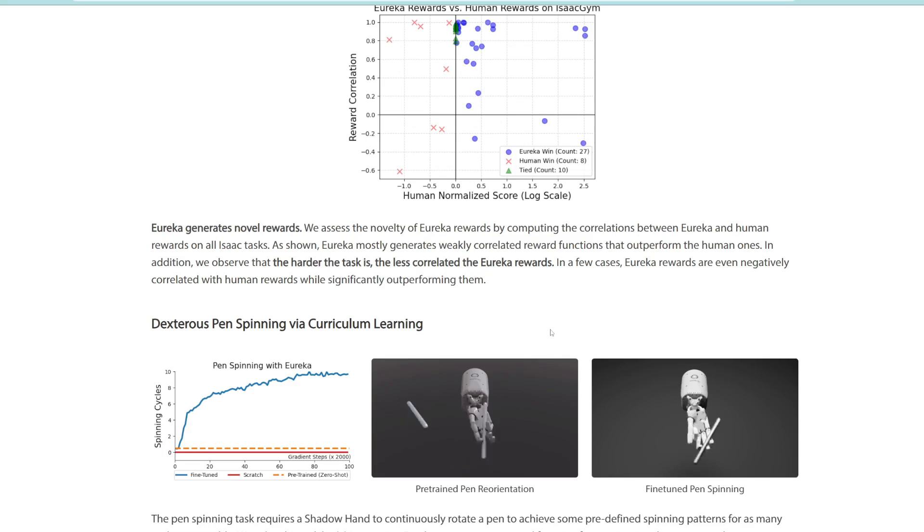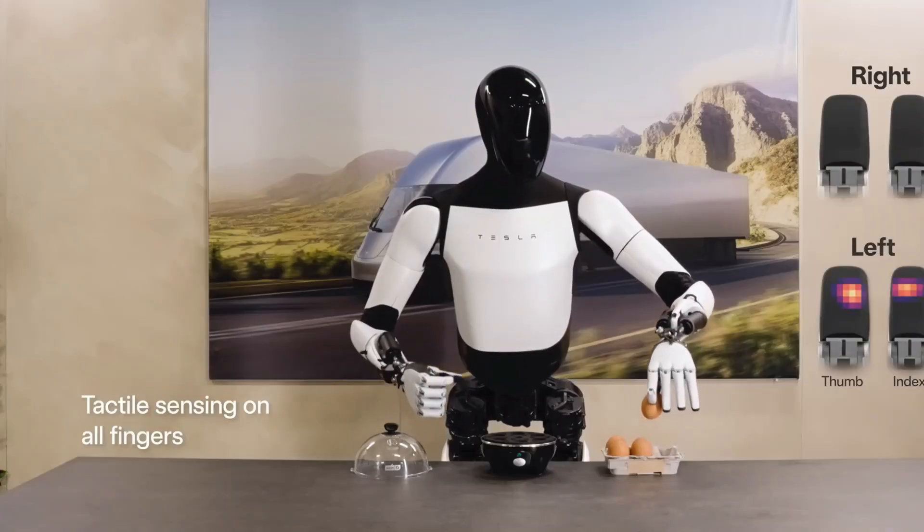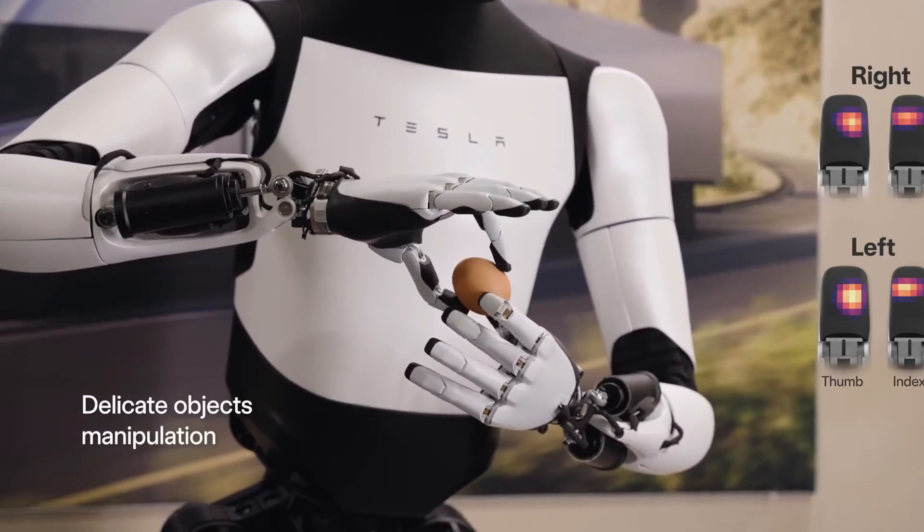This is important because for a super hard task like pen spinning, it's usually not intuitive for us humans what goal or reward we should give the bot. It's not just a simple 'game over' if they drop the pen — you need to successfully execute the spin, so it's really hard for us humans to even determine what goal to set. But with the Eureka system, you can have it set its own goals and it would learn and evolve over time based on its own reward functions. I'm sure this has something to do with how the Tesla bot was trained or how future humanoid robots will be trained.